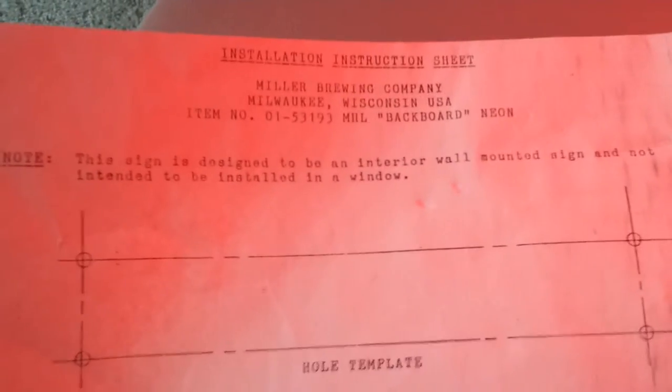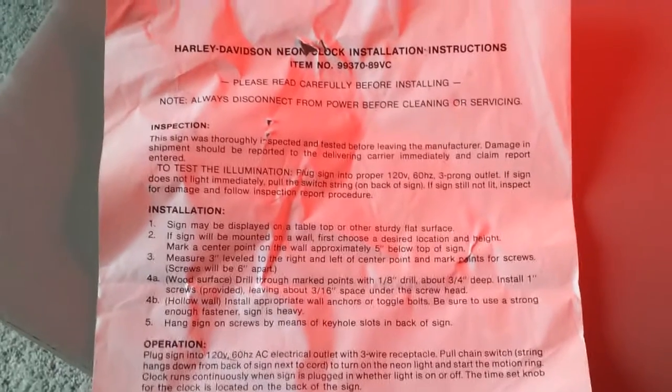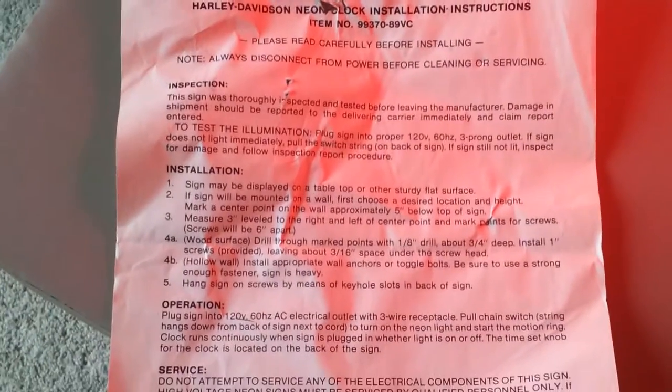There's also some documentation that came with it. I'm not quite sure why this says Miller Brewing Company, other than maybe Everbright made some Miller signs as well at the time — similar in nature. And then, of course, the installation instructions with the item number — operations, service, cleaning — and again, Everbright, the manufacturer.